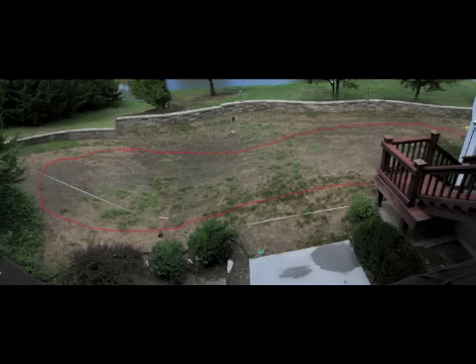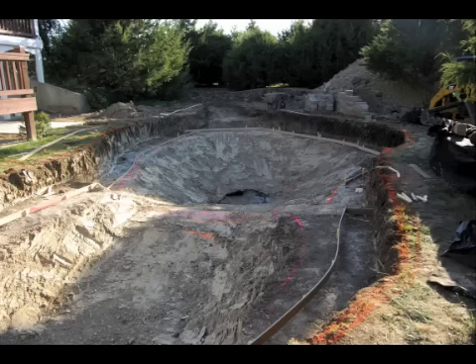We begin the building process by drawing the design right on the ground. The red line indicates where digging will begin. The client can then see exactly where the pool will be. This is a picture of the same pool after digging is complete. At the far end of the pool is a short stream and waterfall, which falls into the deep end of the pool. The shallow swimming area in the foreground has a built-in biological filter.